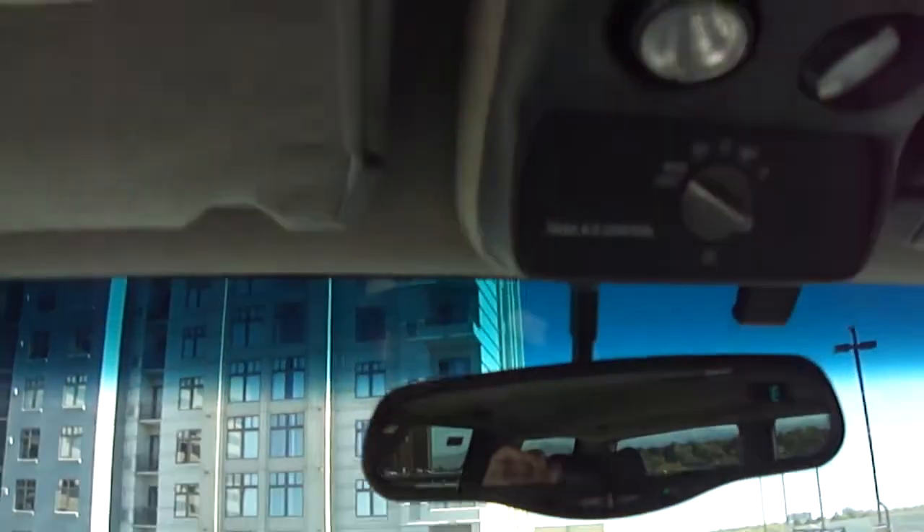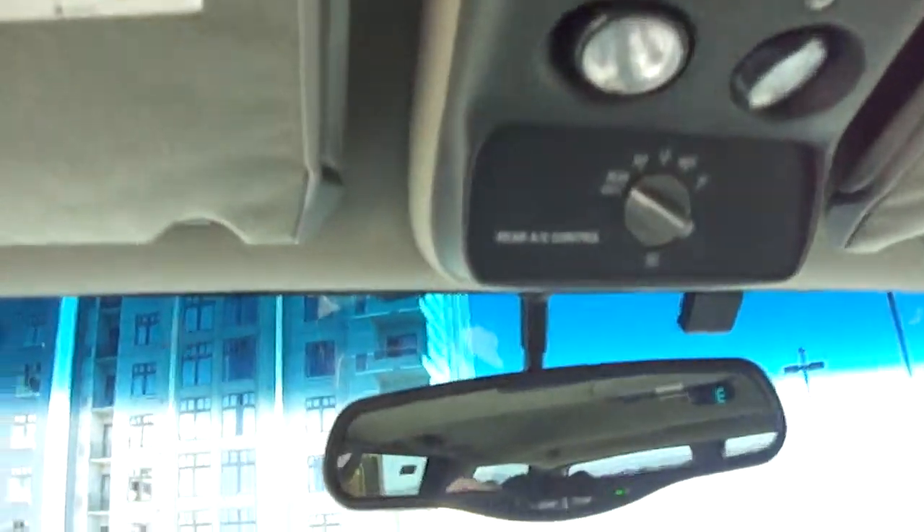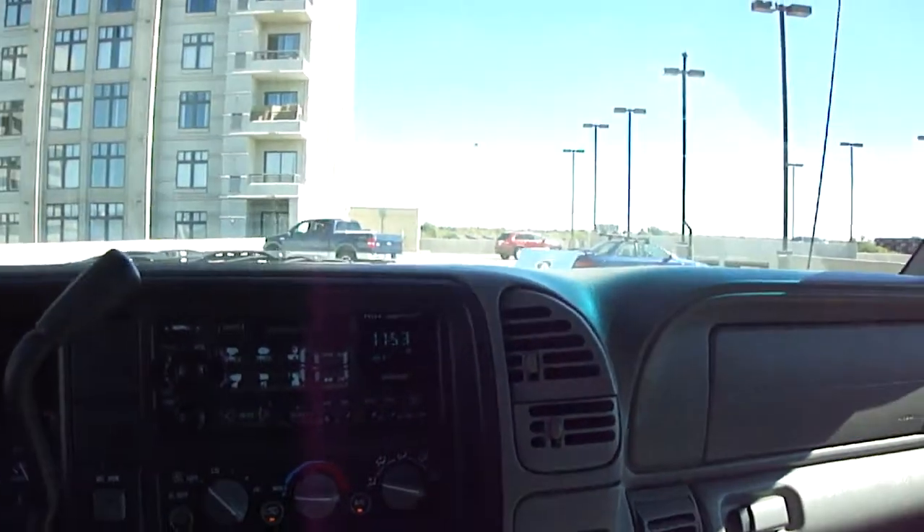At the back on the top it has the OnStar sound system and garage door transmitters. It also has the rear AC package.